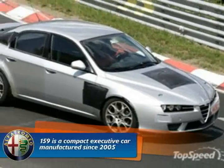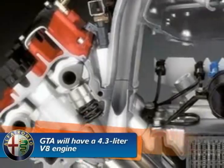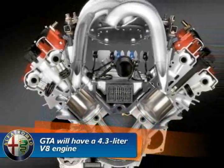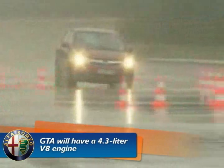The new 159 GTA will feature a rear spoiler, large low profile tires, and side skirts. Under the hood, the new GTA will have a 4.3L V8 engine. This engine will only weigh around 183kg. The best part about this engine is that it has a very limited amount of modifications and can still deliver 500hp.